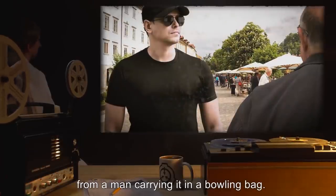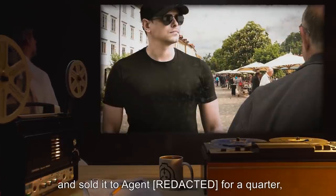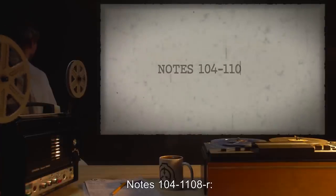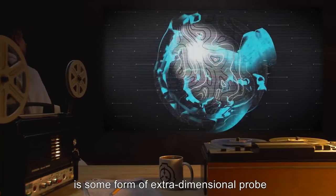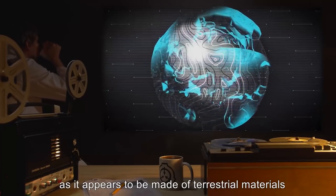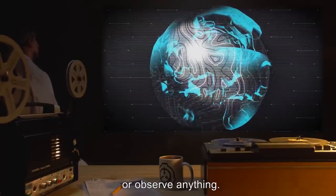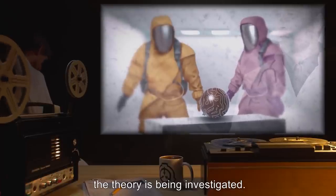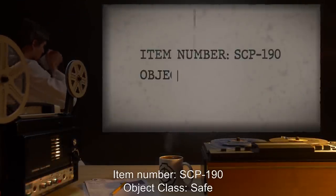SCP-104 was recovered in a flea market from a man carrying it in a bowling bag. The man never identified himself and sold it to an agent for a quarter, thanking him profusely before running off. Notes 104-1108-R: It has been theorized that SCP-104 is some form of extra-dimensional probe or recording device. This appears to be unlikely as it appears to be made of terrestrial materials and has no means by which to record or observe anything. However, with few other explanations for its odd behavior, the theory is being investigated.